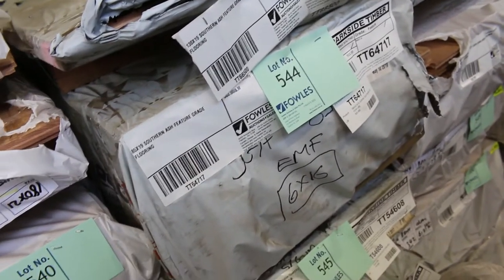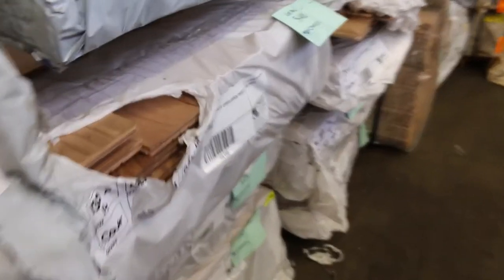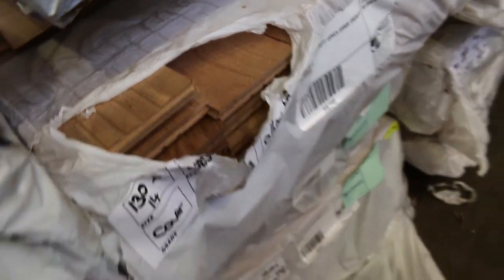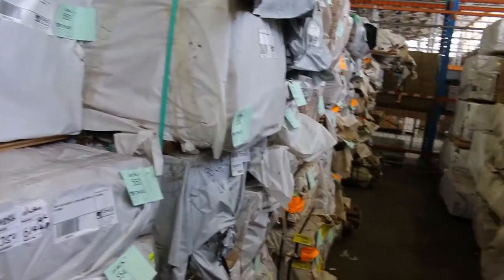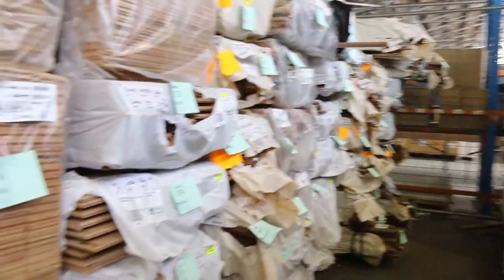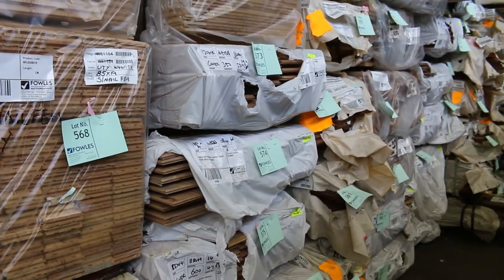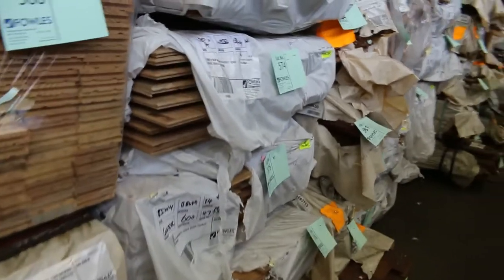A bit of 85x19 Southern Ash feature grade flooring, brush box, 130x14 cover grade overlay there, also some New England black butt. Heaps of flooring in tomorrow — Vic Ash 85x19 and a heap of other stuff down the back there. There's 180x14 New England black butt, I can see lot 574. Lots and lots of flooring here.